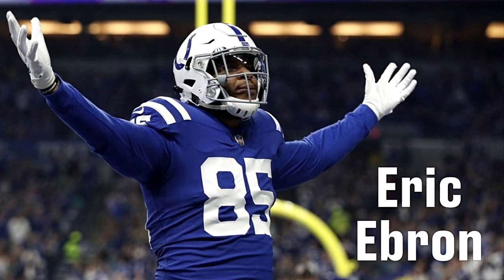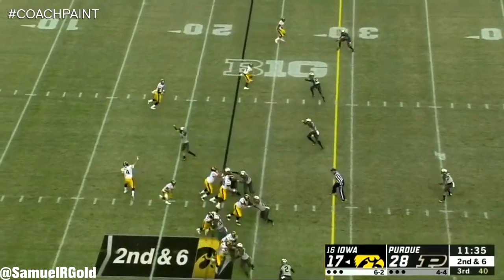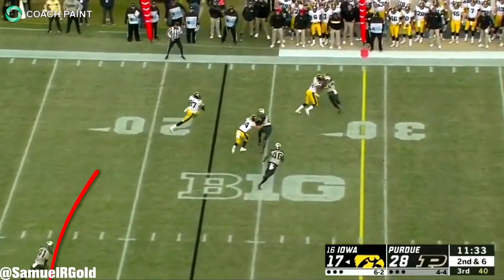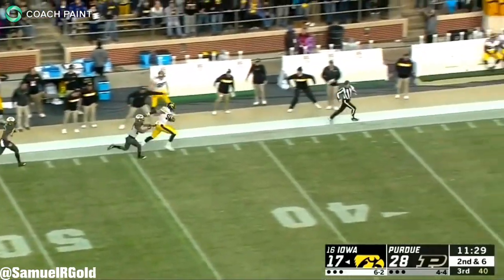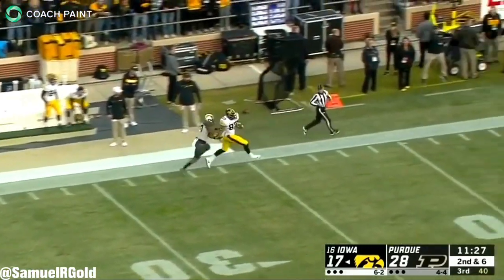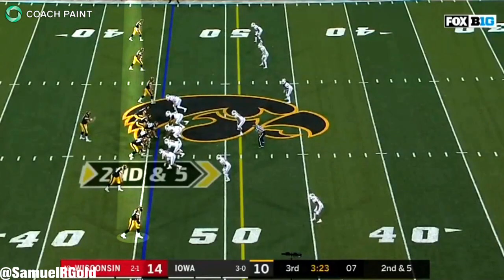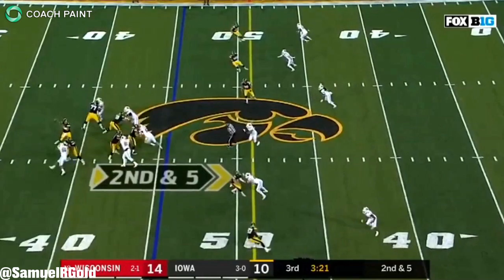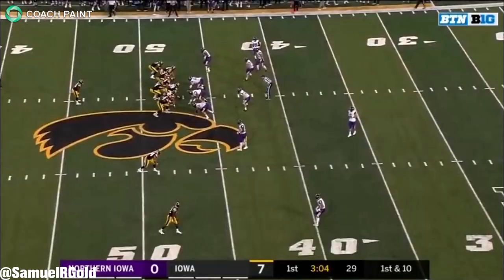For that reason, the other player I think about when I watch Fant is Eric Ebron. Ebron, who has been in the league for about five years now, has never really taken that next step in his development. He's slowly getting better as a consistent receiver, but drops are still a big issue — he's dropped roughly 10% of his catchable passes. This is simply too high. Plus, his run blocking has never been his strength. In my opinion, I see Eric Ebron as the floor for Noah Fant's career.